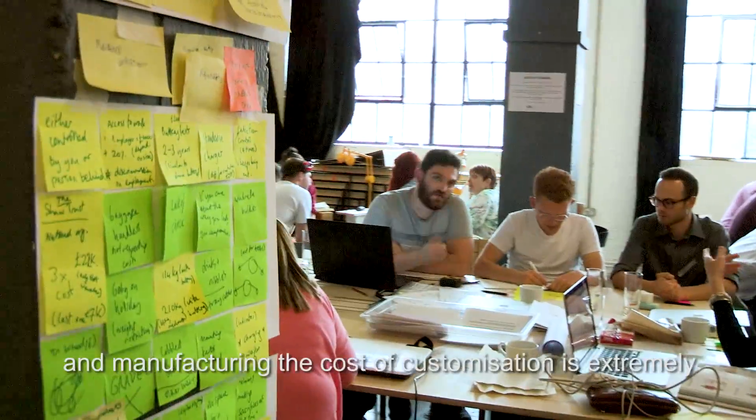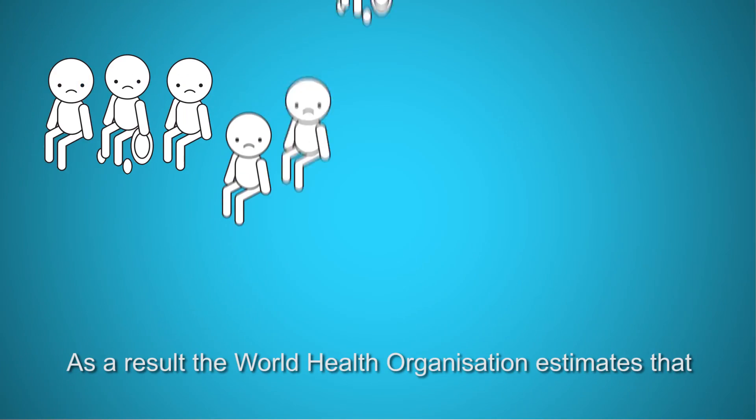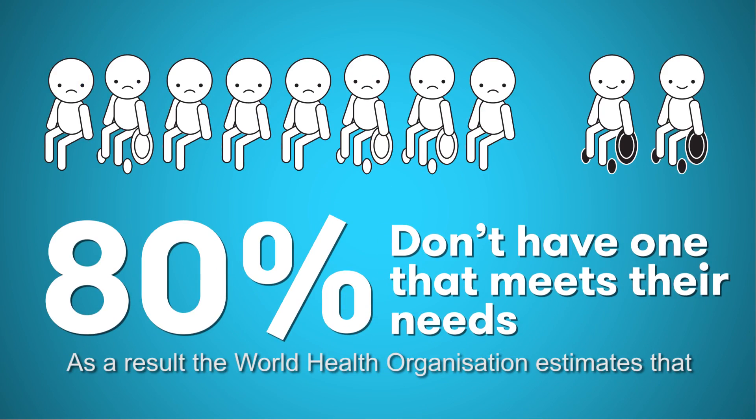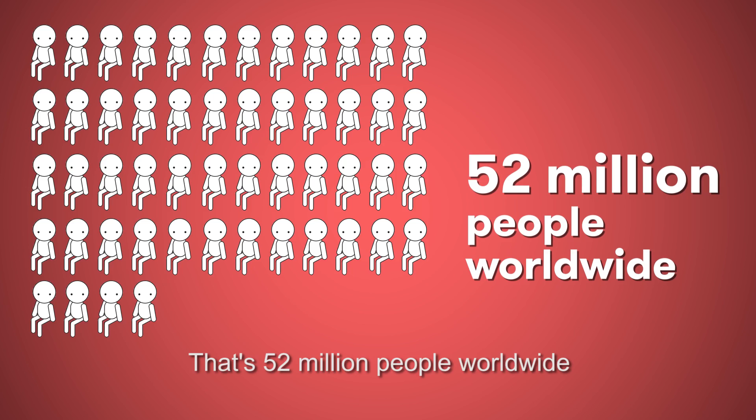However, with traditional design and manufacturing, the cost of customisation is extremely prohibitive and it's quite limited in scope. As a result, the World Health Organization estimates that 80% of people who need a wheelchair do not have access to one that's customised to their needs — that's 52 million people worldwide.